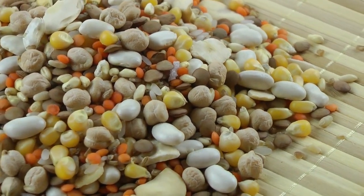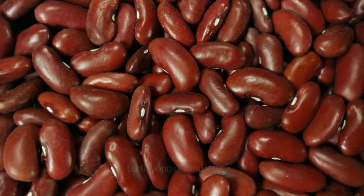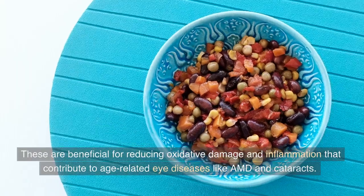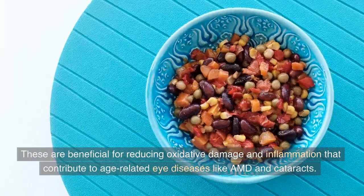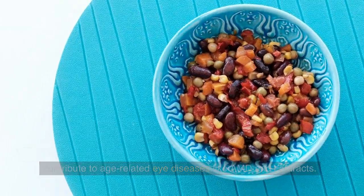8. Legumes. Kidney beans, black-eyed peas, and lentils contain a good amount of bioflavonoids and zinc. These are beneficial for reducing oxidative damage and inflammation that contribute to age-related eye diseases like AMD and cataracts.